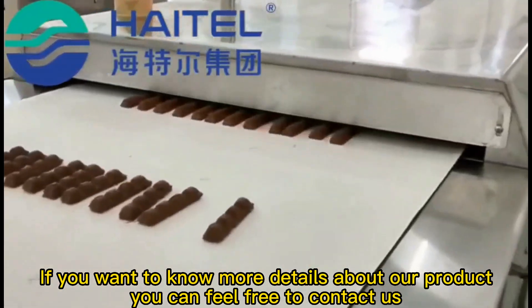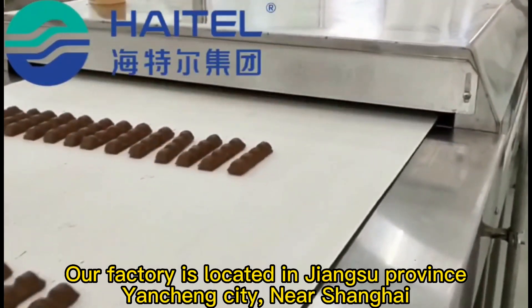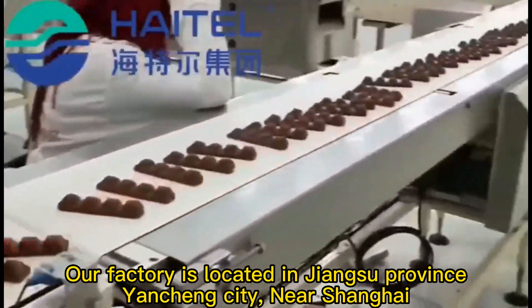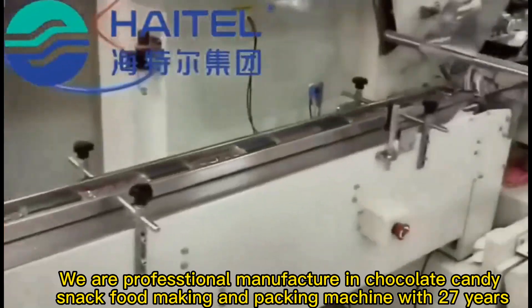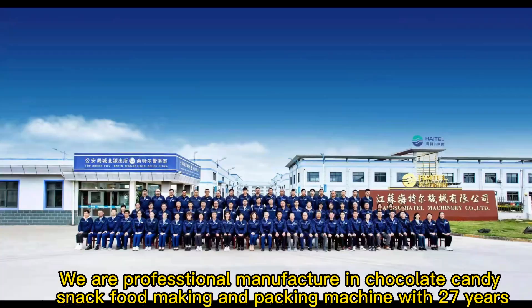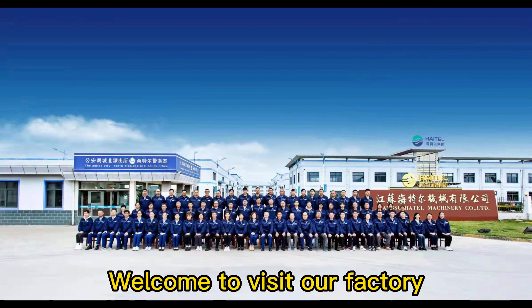Our factory is located in Jiangsu Province, Yancheng City, near Shanghai. We are a professional manufacturer of chocolate, candy, and snack food making and packing machines with 27 years of experience. Welcome to visit our factory.